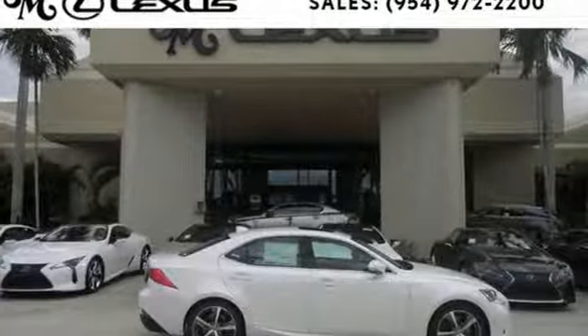You'll have no problem being noticed in this luxurious Lexus. Come and see it before it's too late.